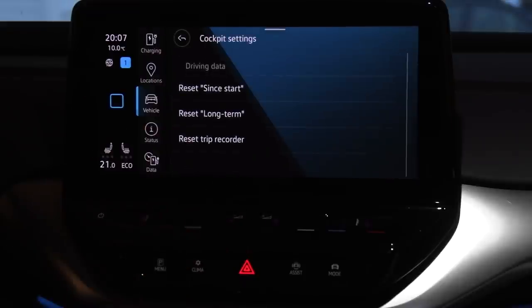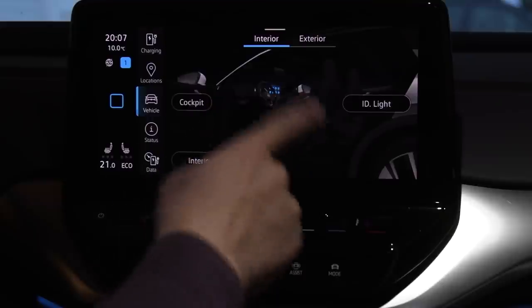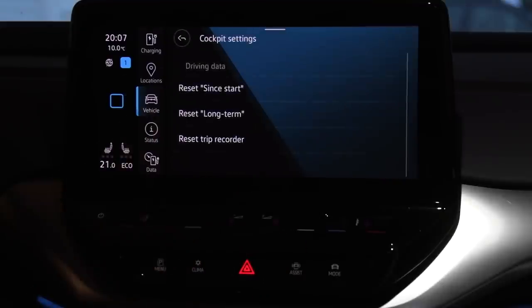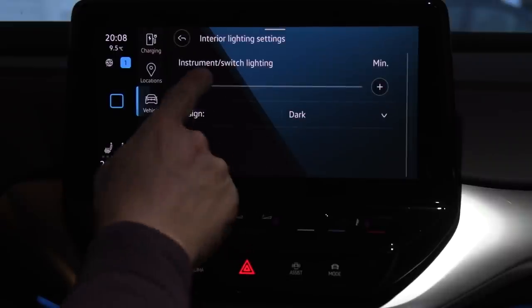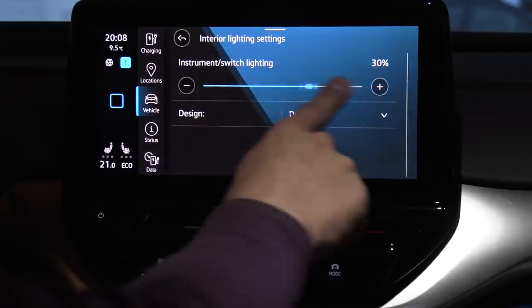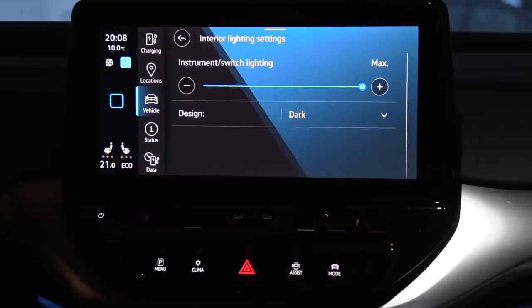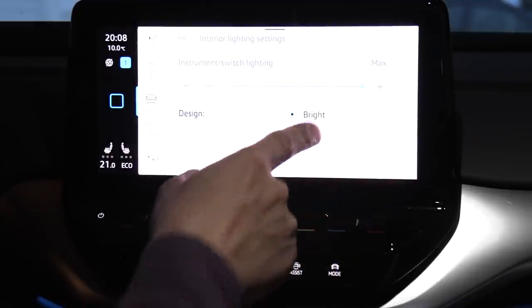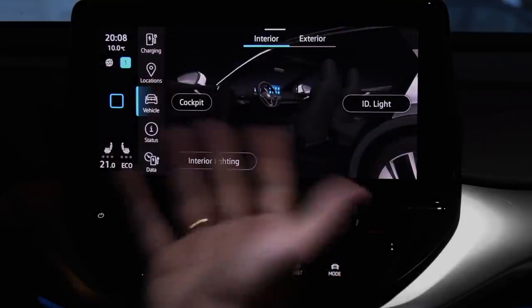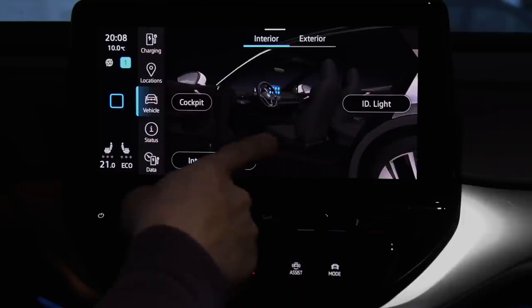This is also weird: before you had to dig deep into the menu — very illogically — just to reset since start or long term. They haven't removed it, but they have done some improvements. Interior lighting: this is the light inside the car. I always thought it was a little dim — I didn't know you could adjust it, but you can do it here. Design, dark, bright. You see, it's a big mess finding stuff. And why does the back door look like a suicide door here? This car has no suicide door — it should represent the car itself.